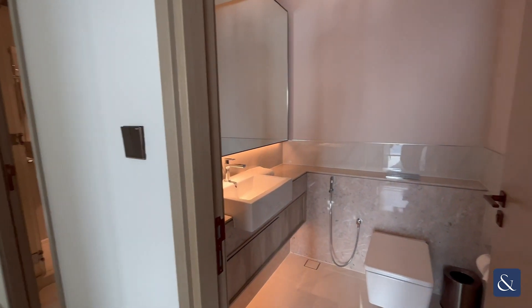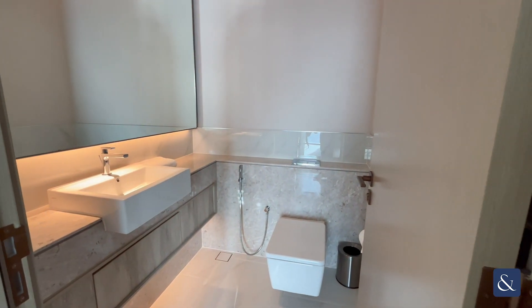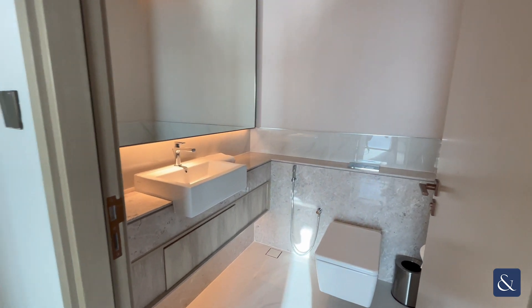You have a two-piece guest bathroom here with lighting located under the mirror.